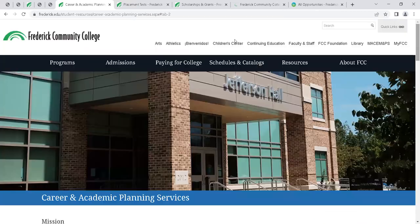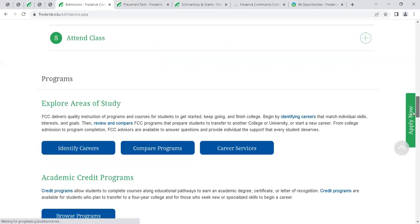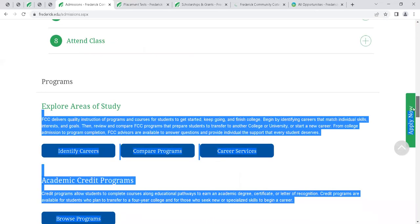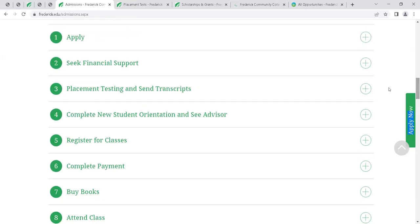Going back to the enrollment steps, the remaining steps are to register for classes, complete your payment, buy your books, and attend your classes. These steps are most applicable to credit programs — a degree or certificate.